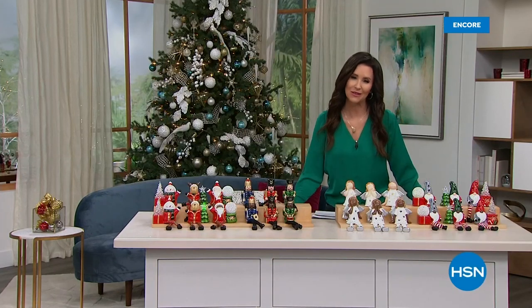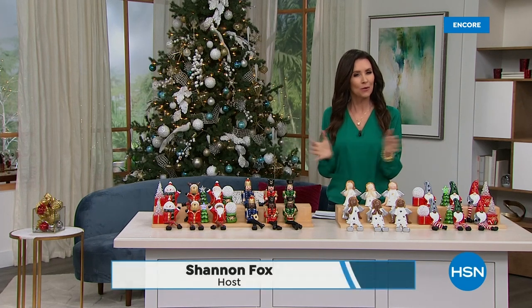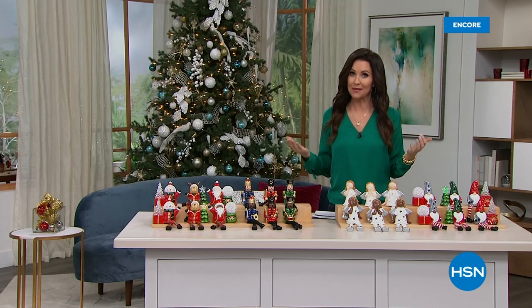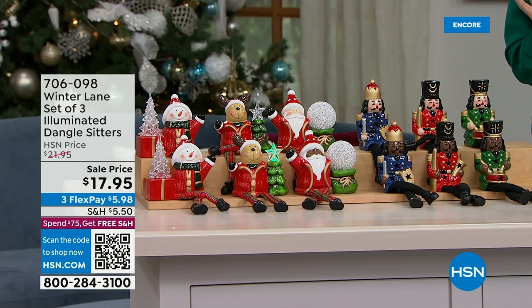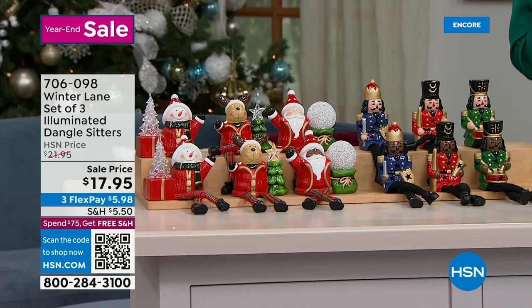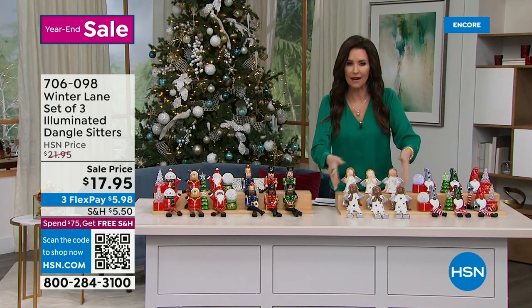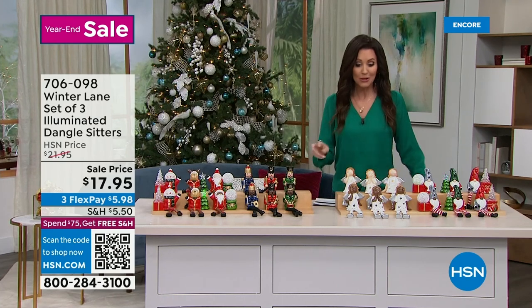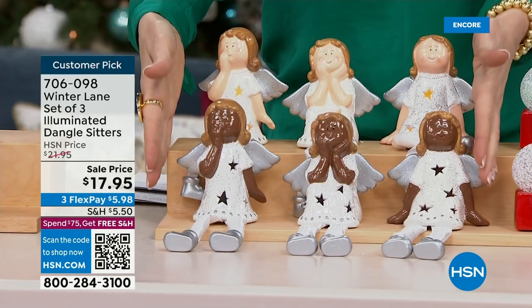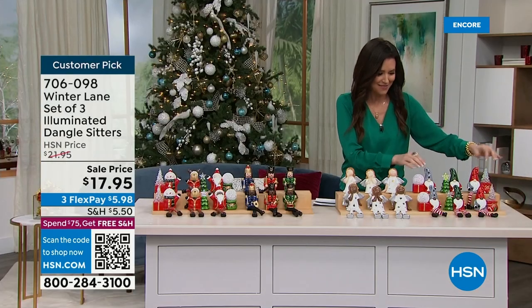Welcome back! I'm your host Shannon Fox. Welcome if you're new to HSN — what a perfect time to discover us. Everybody knows the best time to shop for your holiday decor is right now, and we've got amazing clearance prices. If you were decorating and thought 'I just wish I had something perfect for that bookshelf,' we've got it. We have a set of three of the very popular dangle sitters — you get a set of three.